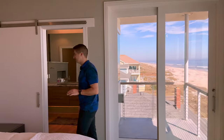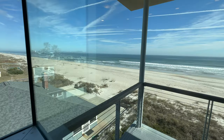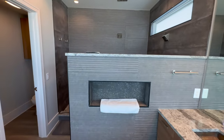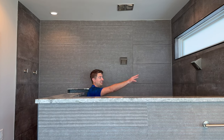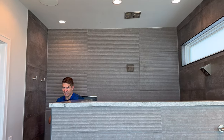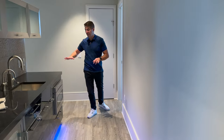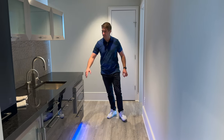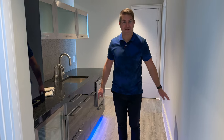You have to check out this ensuite — this shower is amazing. There's a hammered copper sink, body jets, two shower heads, and a rain head shower. Coming out of the primary bedroom, you've also got a kitchenette with a microwave, sink, and fridge, so you don't even have to go downstairs.